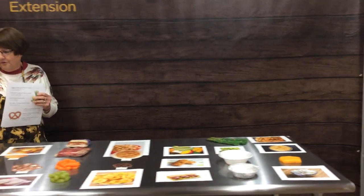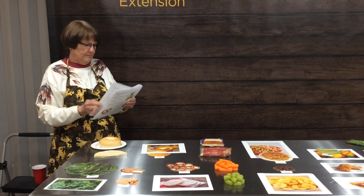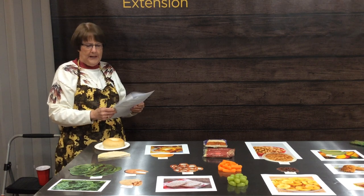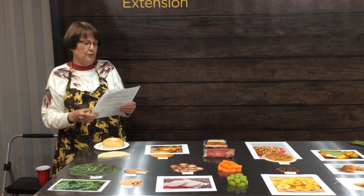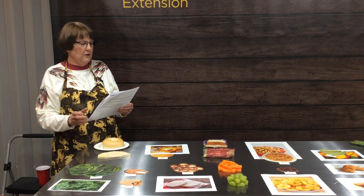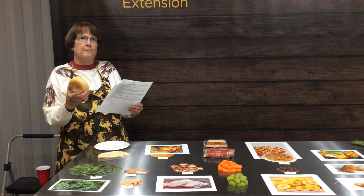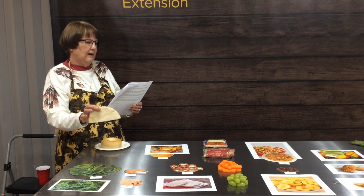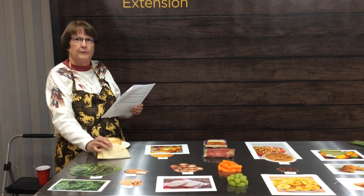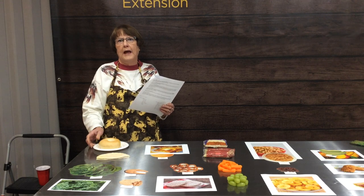So in our first grouping — the bagel and the pita bread — the bagel definitely has more calories even without butter or cream cheese. A four-inch bagel is 195 calories, and the one shown here has 270 calories. Whereas our pita weighs in at only 170 calories. So no matter the size, the bagel is still the more calorie-laden one.